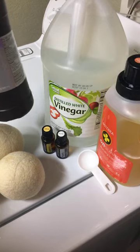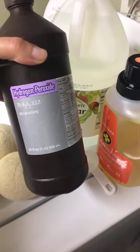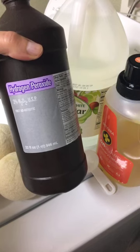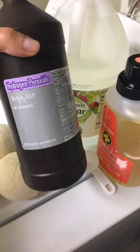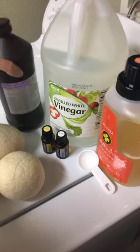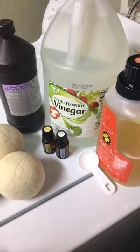The other thing I do instead of bleach — because bleach is highly toxic and very abrasive — is hydrogen peroxide. When I'm doing laundry, I put the hydrogen peroxide in the little container where the bleach goes. It works great to whiten your whites, and the lemon and the vinegar also help to whiten your whites and keep your clothes looking really fresh.